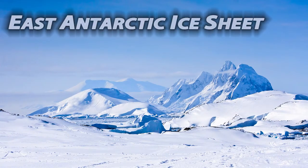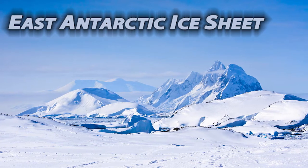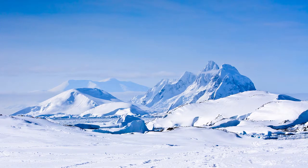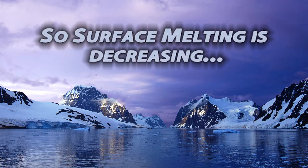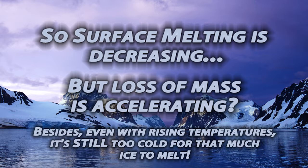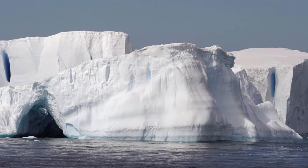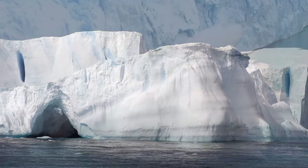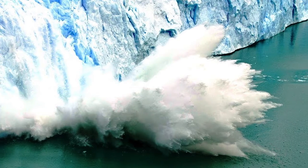As opposed to the accelerating melting in the West, Eastern Antarctica seems to be experiencing little warming. However, a more recent result shows that there has been more ice loss in this region than previously thought. You may have heard that surface melting is actually decreasing while loss of mass is accelerating — this seems contradictory, but there is an explanation. Ice flow, when ice moves toward the Antarctic coast, happens with or without melting. Ice shelves essentially hold back glaciers, slowing their movement to the ocean. As these shelves deteriorate, these glaciers are given a fast path to the ocean, causing loss of mass without melting.